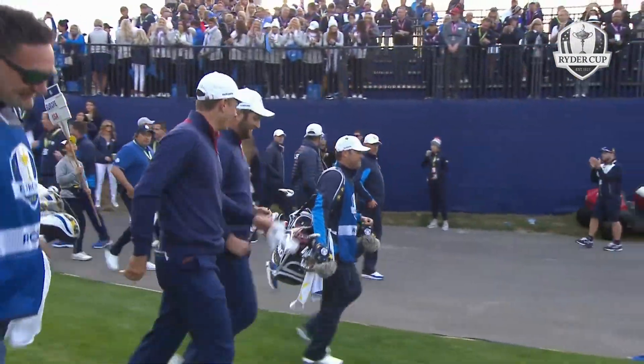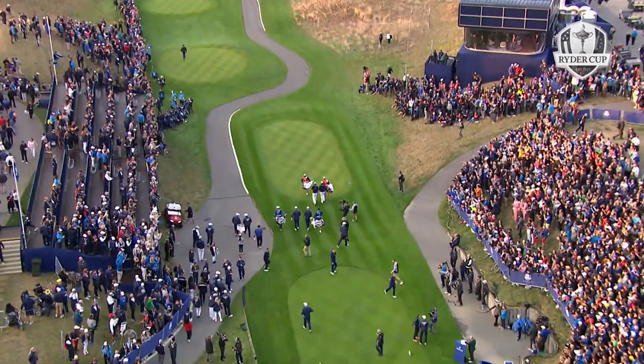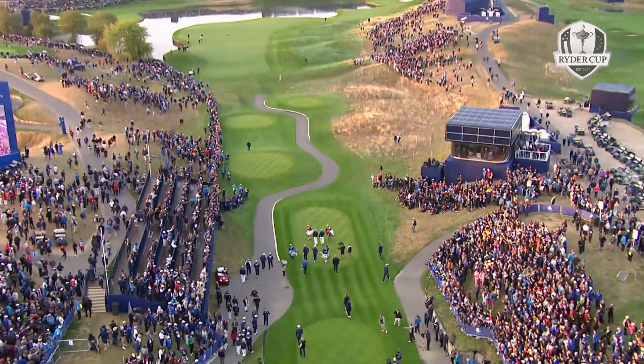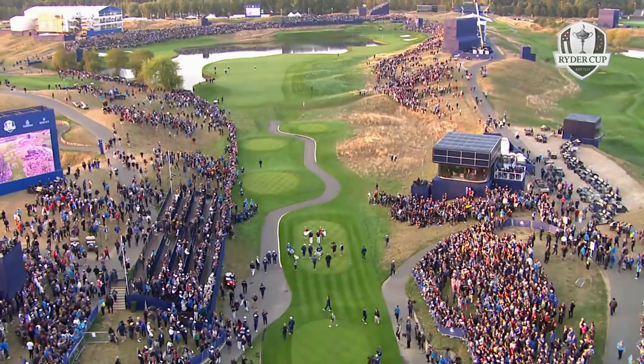And the dream of this match is Andy McMahon. Every one of those four players, I'm sure, are heaving a great sigh of relief as they walk off the first tee.